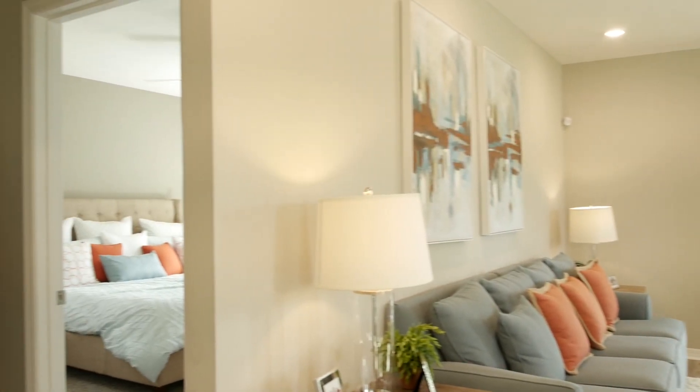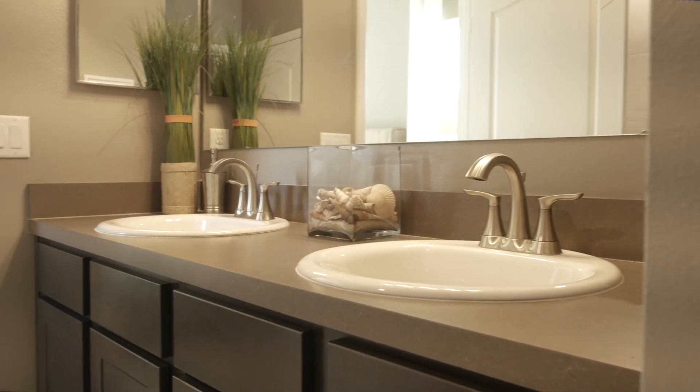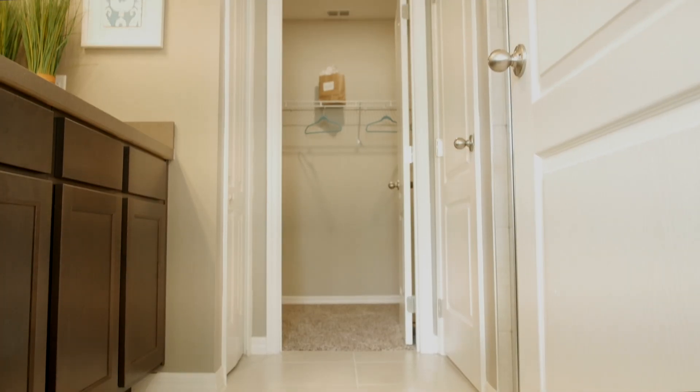Conveniently located downstairs is your master suite and master bath, featuring dual sinks, shower, and a walk-in closet.